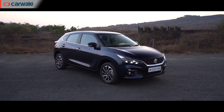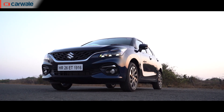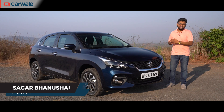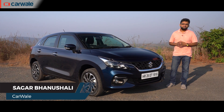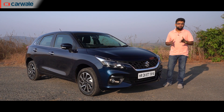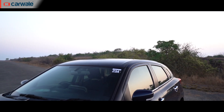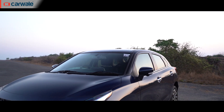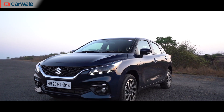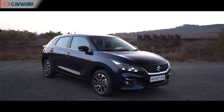Maruti, however, has taken an evolutionary approach with the design of this new Baleno, despite it being a completely new car underneath. It's got a new engine that feels better, the interior is all new, the feature list has gone up big time, there's a new cost-effective automatic gearbox, and the chassis and suspension components have been heavily worked on. The new Baleno really is all new, and one simply cannot pass it off as a facelift or an update — it's more of a generation change. But the question is, is it a solid choice altogether?